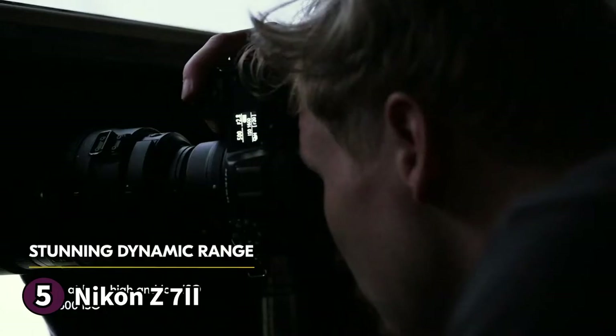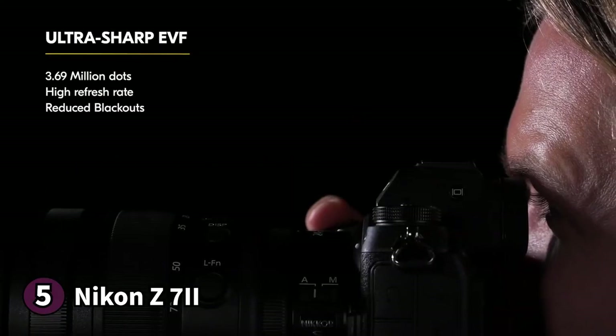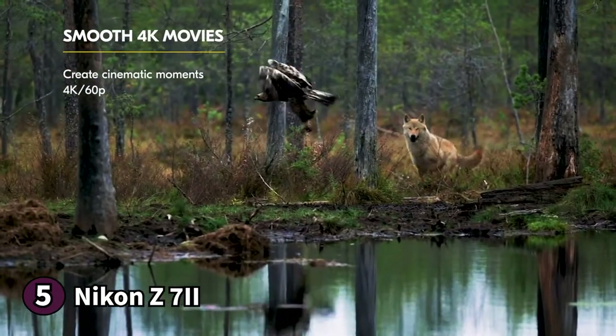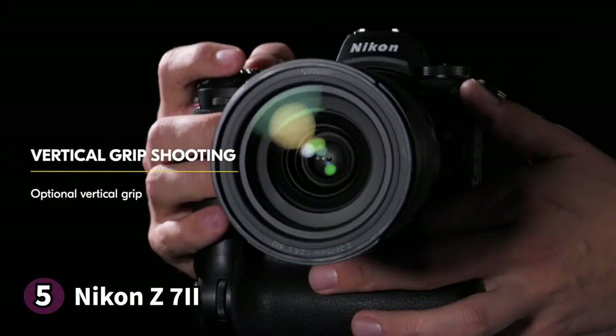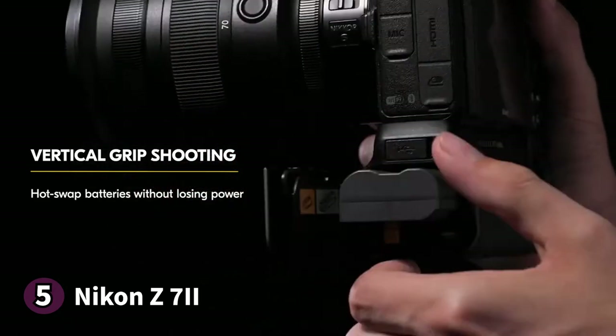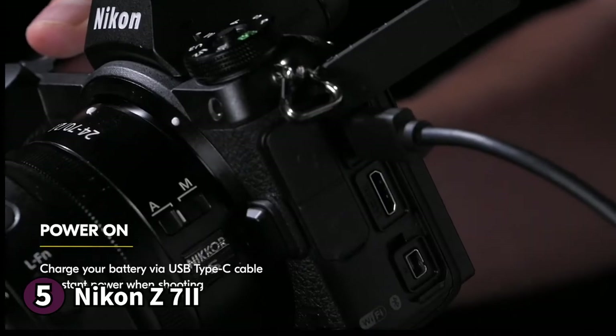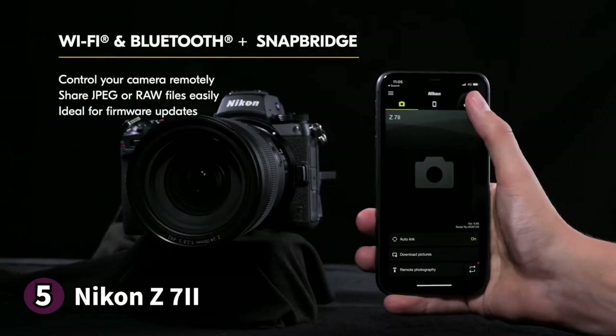Most of the buttons are multifunctional including two that are assignable using the camera menu. On top you find a PASM mode dial, a monochrome information display, and the front and rear dials. An LCD with tilt adjustment on the camera's rear is helpful for angled shots. There's also an 8-way joystick for focus control. The Nikon Z7II is dust and splash proof thanks to its internal sealing, perfect for shooting in harsh weather conditions.